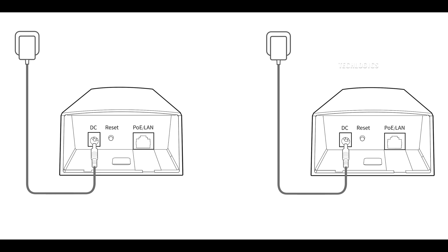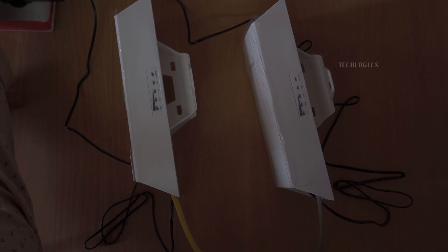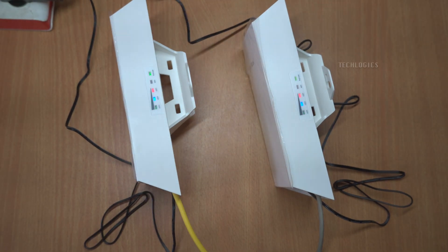Plus, if you need to transmit data between different locations, this device offers a reliable link that ensures your information travels quickly and securely.